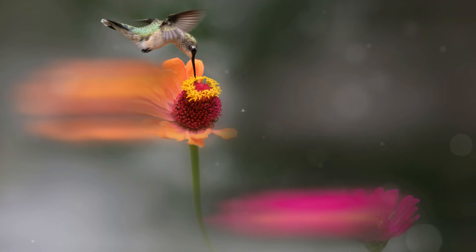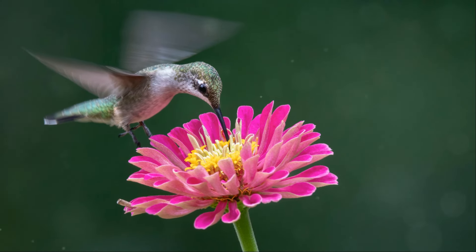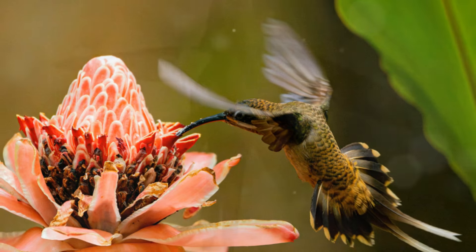In a beautiful example of co-evolution, many hummingbird species have beak shapes that perfectly match the flowers they feed on. This mutualistic relationship ensures the survival and reproduction of both the birds and the plants.